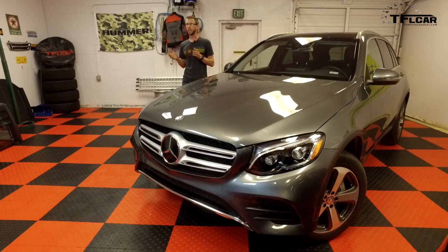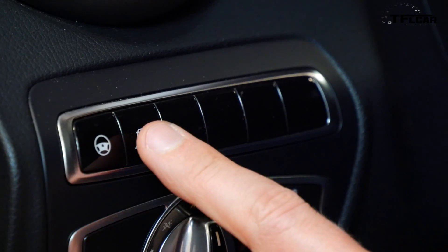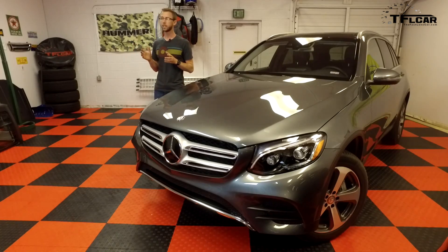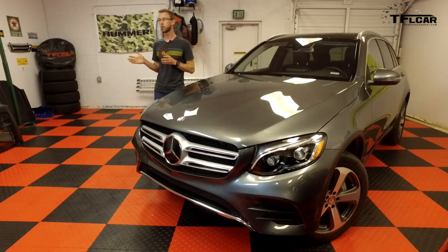Number one on the list is Lane Keep Assist. Now there's actually another variation called Lane Departure Warning, but that's merely a warning system. Lane Keep Assist will actually help steer your vehicle to stay within the lane lines.